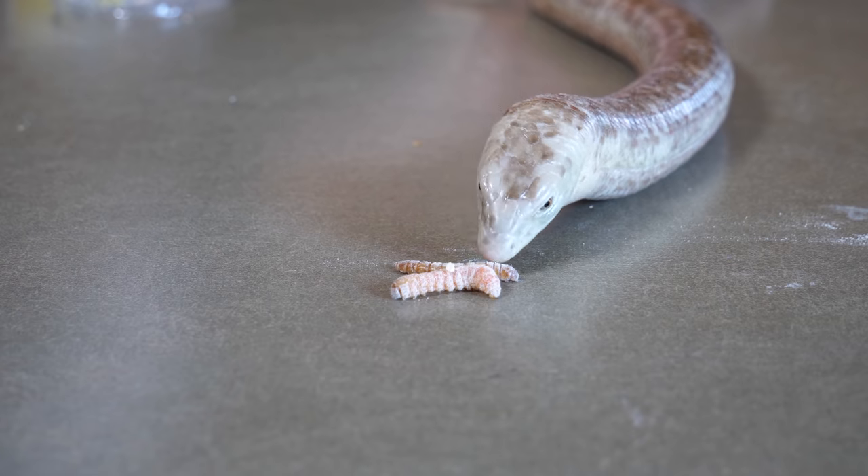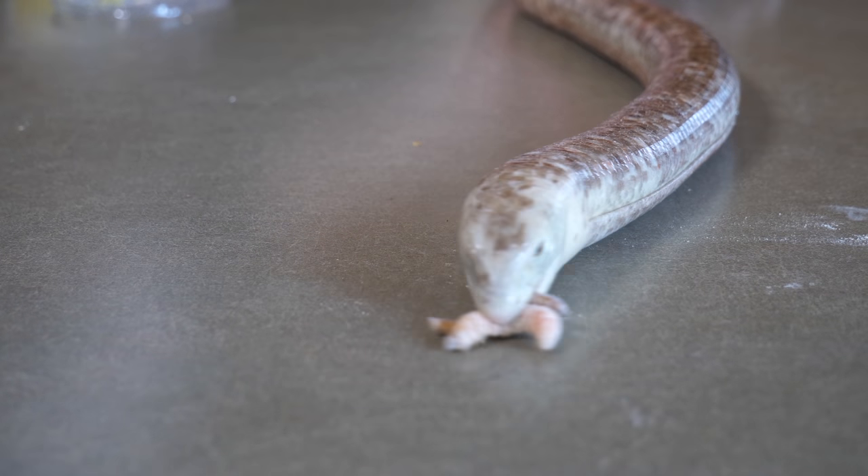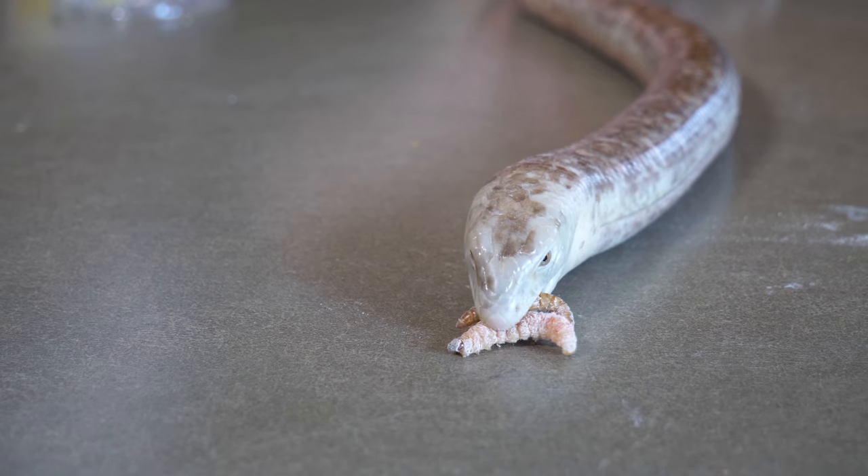Hey everybody, this is Emily with Snake Discovery. In the wild, reptiles and amphibians that eat insects — which we refer to as insectivores — eat a wide variety of those insects, and those insects eat a wide variety of plants, roots, nuts, and even other insects. So in the wild, reptiles and amphibians are getting all sorts of vitamins and minerals in their diet, but in captivity we're unable to provide that kind of variety because most keepers provide between one and three different types of feeder insects, and that's really just not enough. So that's why it's so important to sneak in those vitamins and minerals in other ways.